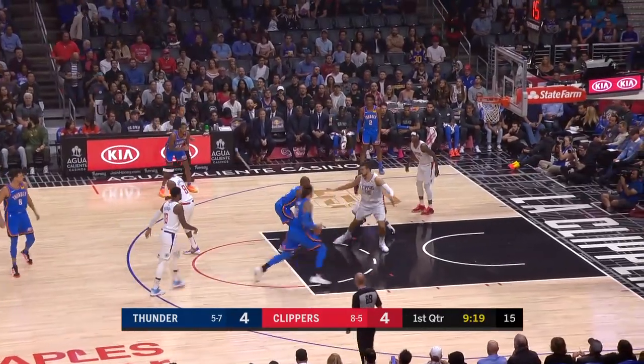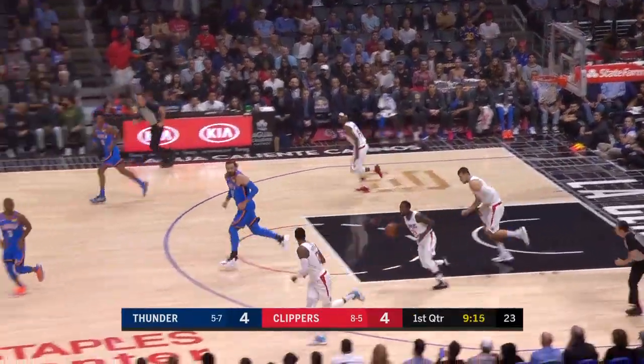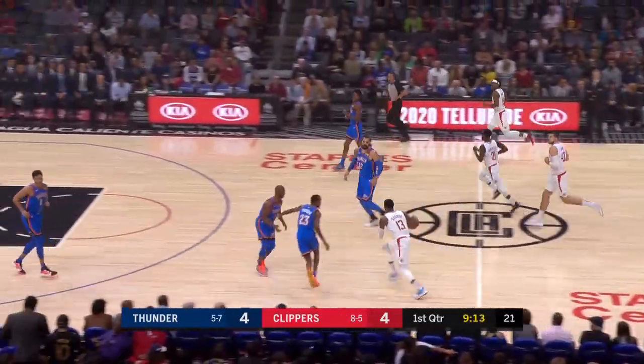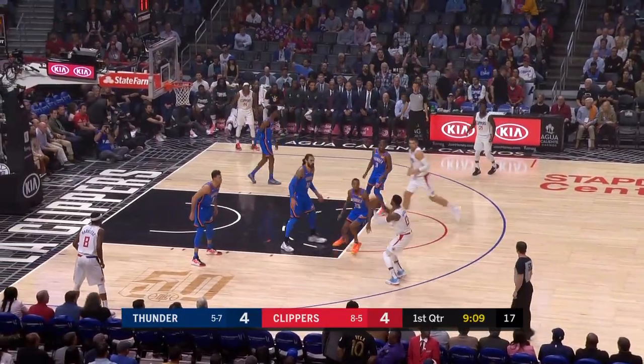There's going to be a lot of energy for Oklahoma City with three former Clippers going up against their former employer. There's Paul unable to convert there. That's funny you say that — I mean, you've got three guys that are really motivated to come out here and play well today.